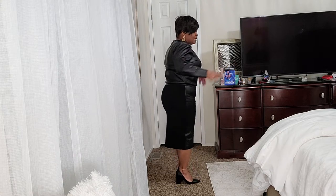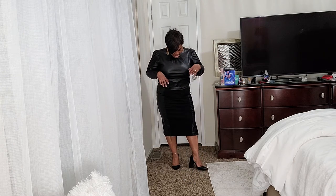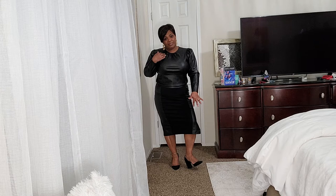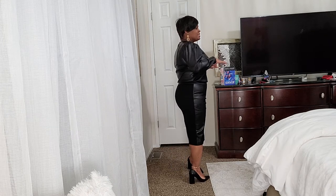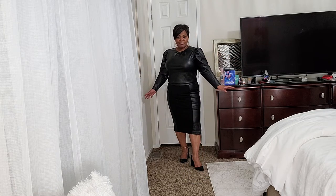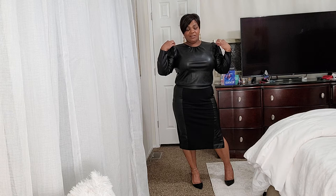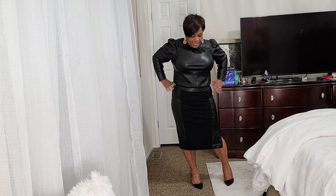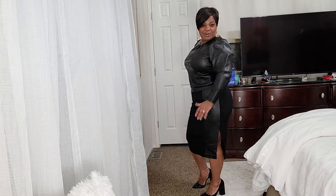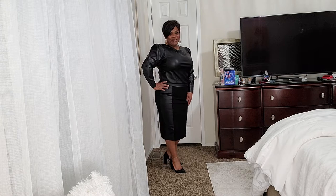This skirt has leather panels on it, and the shirt is leather. I put on some leather chunky heel pumps — these are Bleecker & Bond from DSW. So outfit number two is a skirt and a puff-sleeved leather shirt, a two-piece. Maybe I wore this today — let me know what you think.